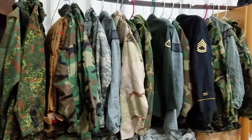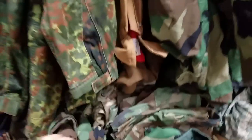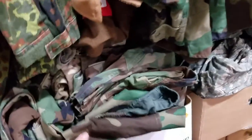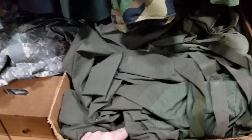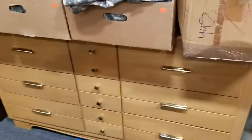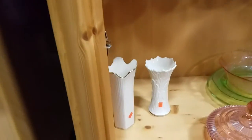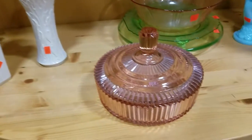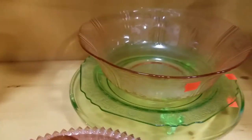A bunch of military clothing and jackets — this whole box is full of woodland camo, got digital camo, more digital camo. And I believe this is a huge tent in this box. Also have this nice mid-century looking dresser. Some linens, some pink depression glass, looks like some Vaseline glass and pink depression glass there.